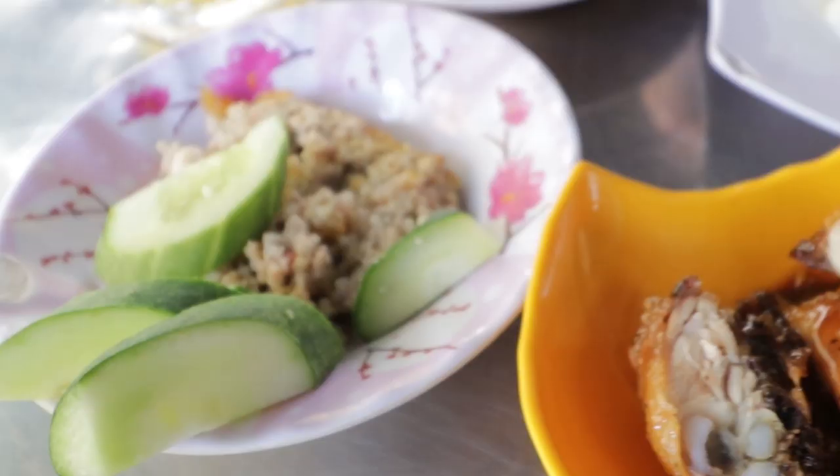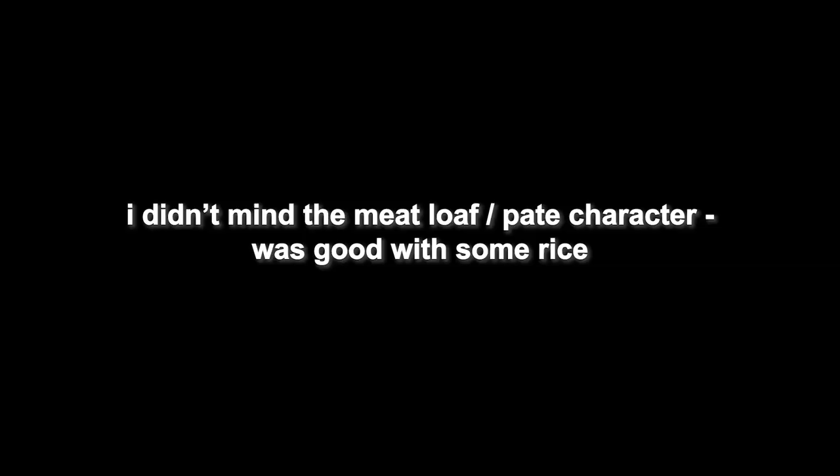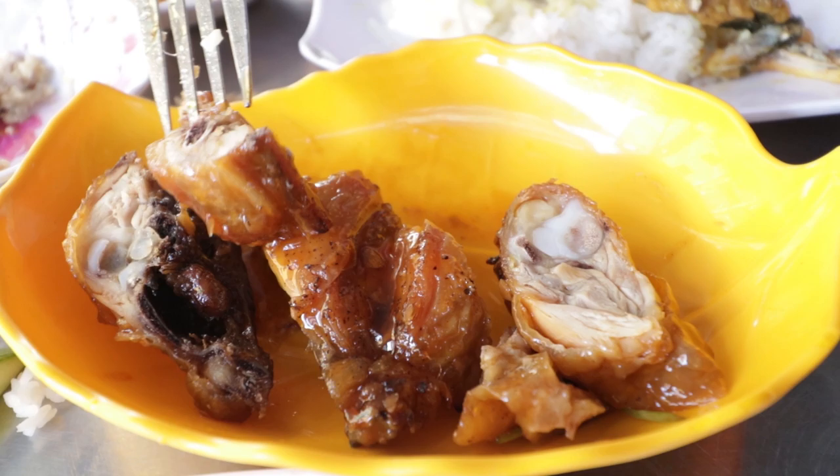Now I have the meatloaf — I'm just going to eat this by itself and then chase it with some rice. It tastes very fatty, like a pâté type thing, and it's actually cold as well.